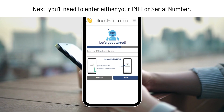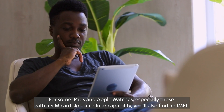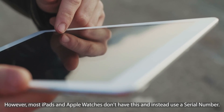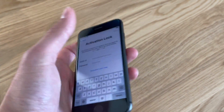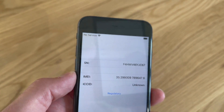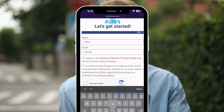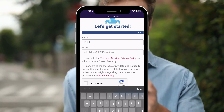Now it's time to enter your IMEI or serial number. If you're unlocking an iPhone, you'll use the IMEI. For some iPads and Apple Watches — especially those with a SIM card slot or cellular capability — you'll also find an IMEI. However, most iPads and Apple Watches don't have this and instead use a serial number. To find it, press the Sleep button on your locked device, then press it again and tap on the i icon at the bottom right. This will display your device info. Once you've entered the IMEI or serial number, provide some basic information to link the order to your account. Make sure this information is accurate, as you'll receive a confirmation code via email that needs to be confirmed.